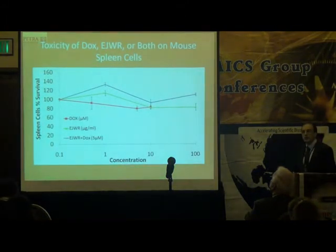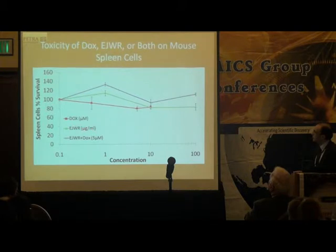We then mixed Doxorubicin with Aeropatria Japonica at different concentrations — micromolar for Dox and microgram per milliliter for the extract. Doxorubicin showed some toxic effect on spleen cells, dropping viability to 80%, whereas Aeropatria did not affect them much. Interestingly, the combination showed a protective effect on spleen cells.